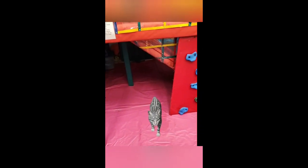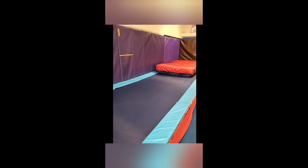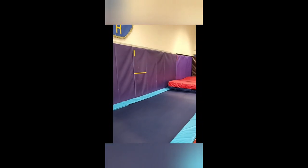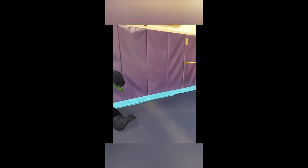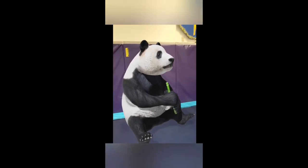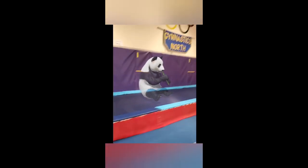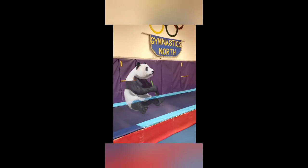Oh he's so cute! Do you guys hear something munching around the tumble track? Oh no! What are we going to do? Oh geez! There's a panda bear on the tumble track!